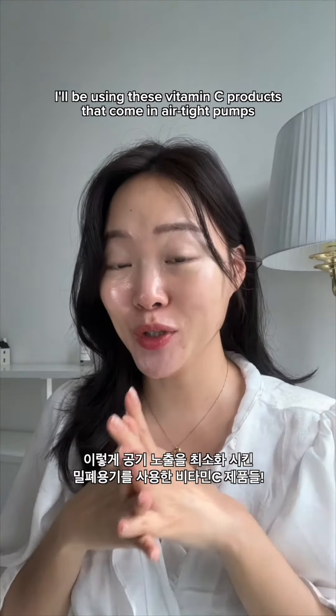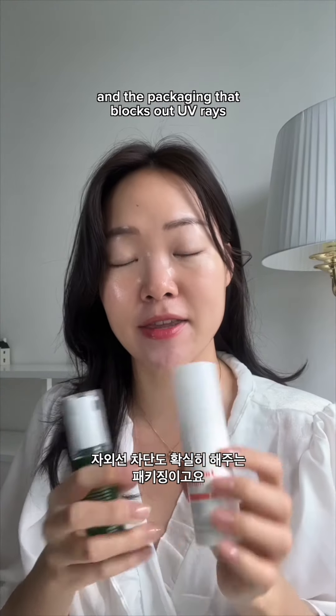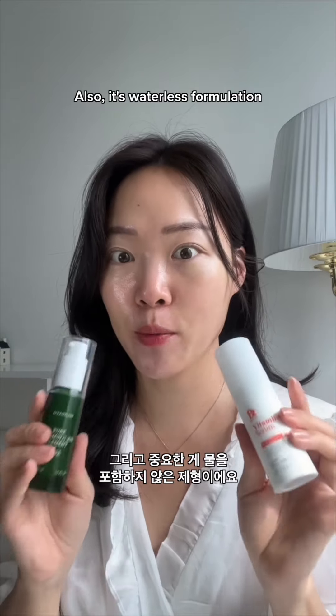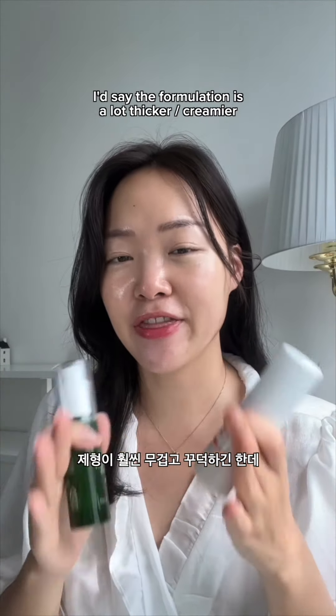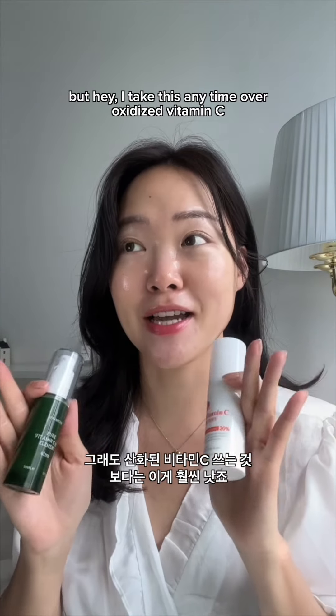So what will I be using instead? I will be using these vitamin C products that come in airtight pumps. The packaging also blocks out UV rays, and it's a waterless formulation so it does not oxidize over time. The formulation is a lot thicker and creamier, but I'll take these anytime over oxidized vitamin C.